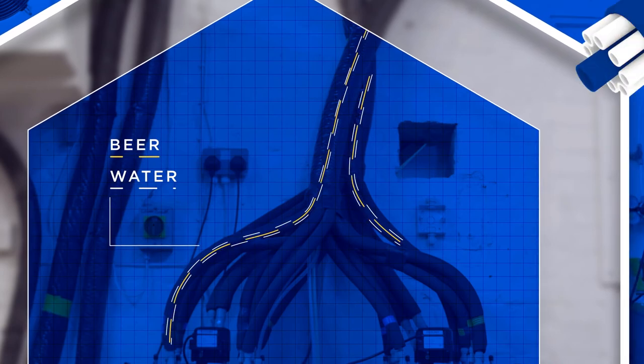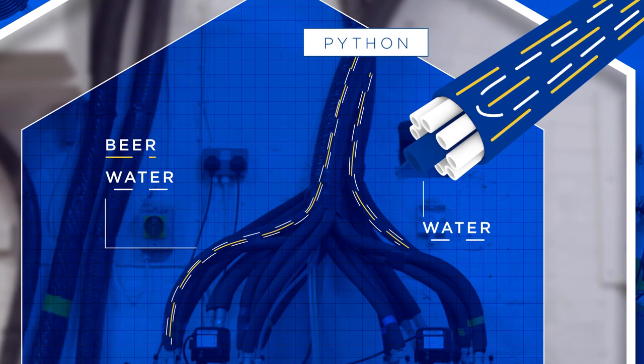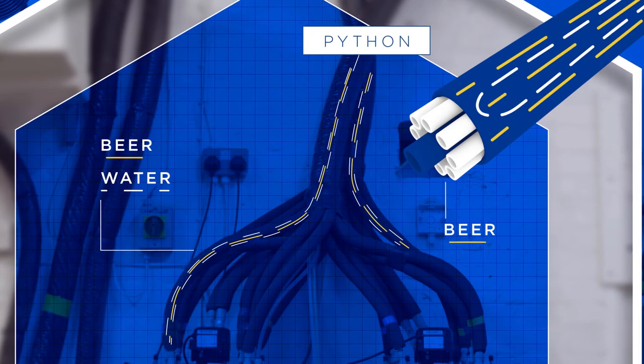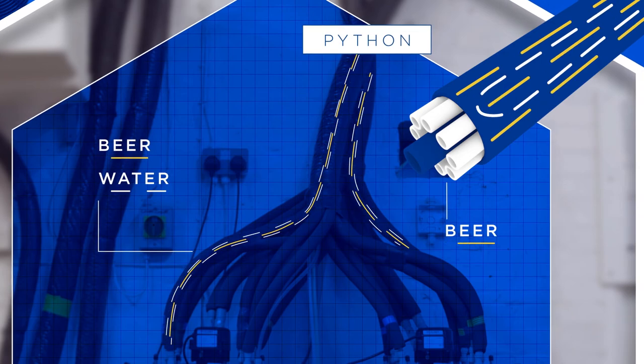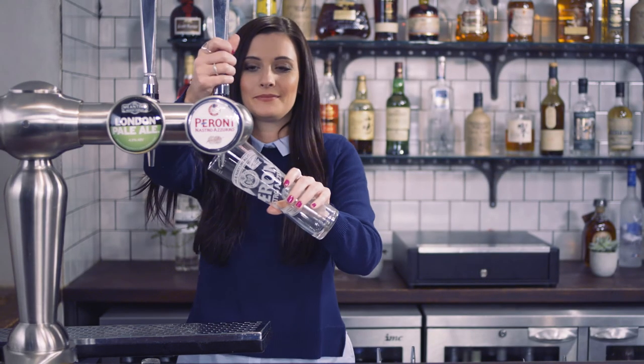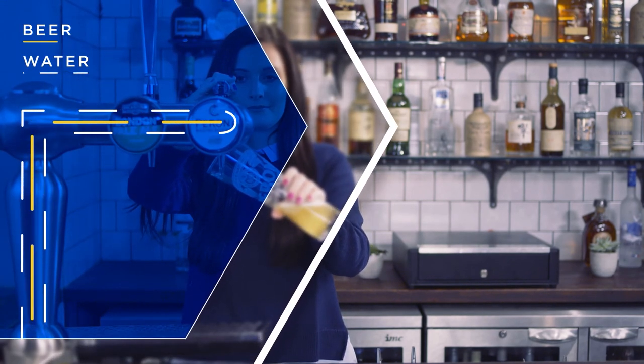The beer then exits the cooler, continuing on its journey to the bar via a python. The python has cold water running alongside the beer lines so that the beer is cooled from cellar to glass. The cold water circulates all the way to the bar and back into the cooler, continually chilling the beer. The dispense tap, when fully opened, releases the beer from the cold line and out into the customer's glass.